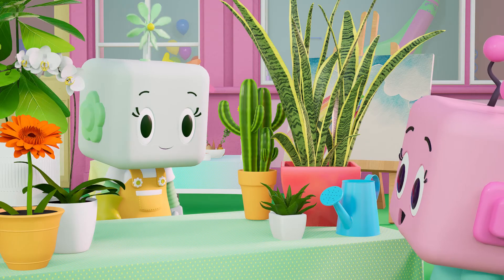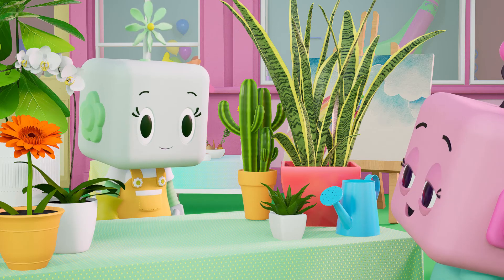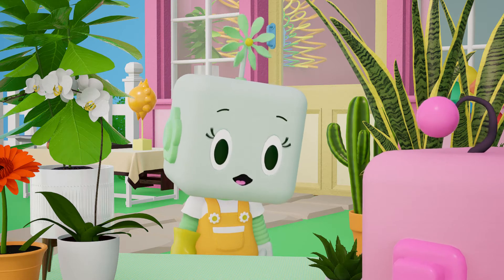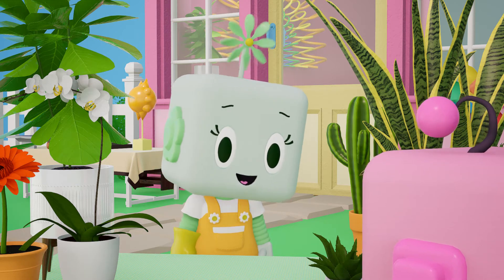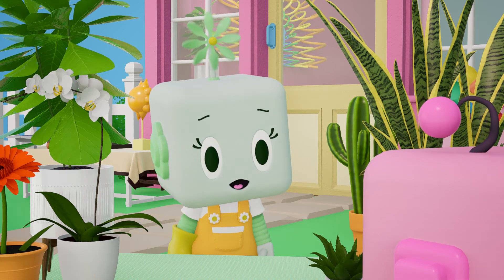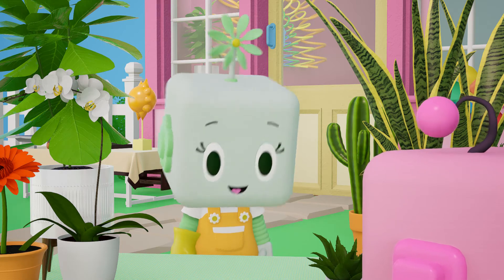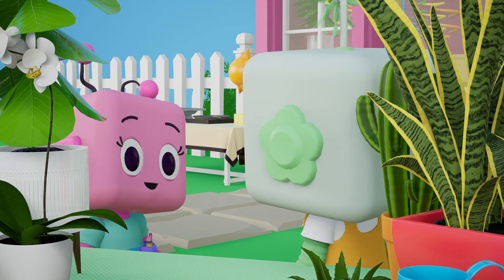Hi, Daisy. I almost didn't see you behind all those plants. You have so many different kinds. Hiya, Mitzi. I'm teaching everyone about how plants grow and how each plant is unique, just like us. They all need sun, water, shelter, and air to grow, but all in different amounts. I'm learning so much. Thanks, Daisy. I'll leaf you to it.